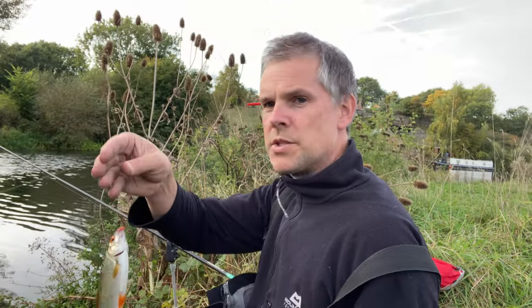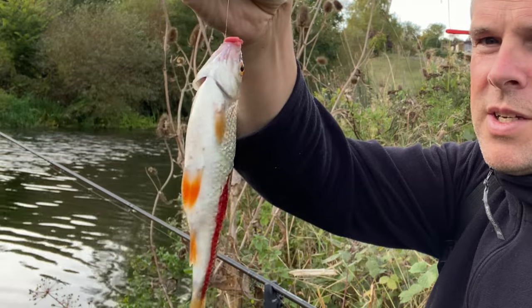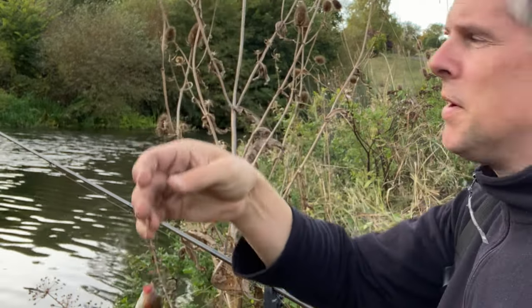Rod thumped around and I thought I had a really good fish on for a minute. But what I actually had was that — it's been hammered by a pike.